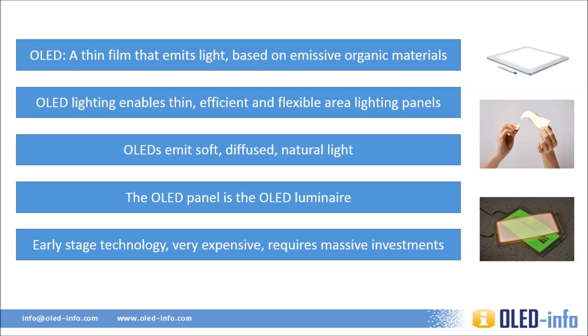OLEDs have a lot of promise, but the technology is still in a very early stage. While there's been a lot of progress in past years and several companies are already producing panels commercially, OLEDs are still very expensive, and massive investments will be required to lower the prices to a point where OLEDs can actually compete with fluorescent or LED lighting.